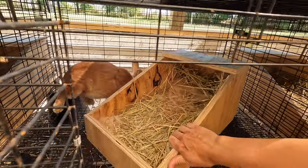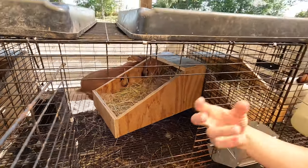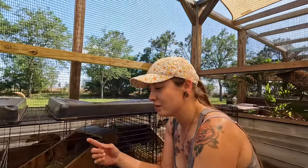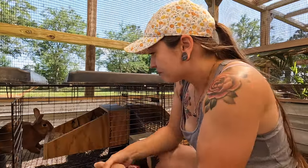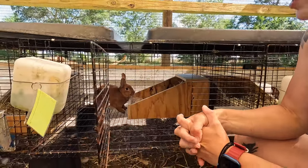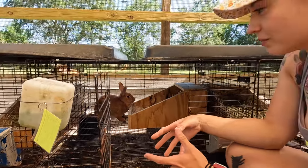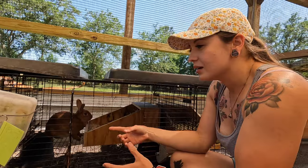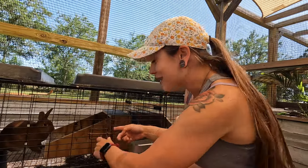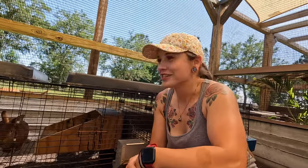At this age their eyes are closed and they have no fur — that darkness is just their skin. Mother rabbits actually only nurse their young in the mornings and the evenings; otherwise she doesn't sit on them or really do much with them. In the wild, a rabbit mother tends to her babies only in the very early morning and evening, to keep predators away. So if you ever find a nest of baby bunnies and think the mom has abandoned them — no she hasn't; it's just what they do.